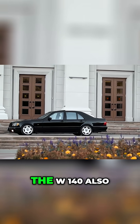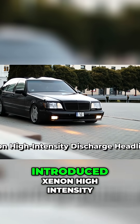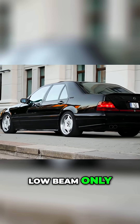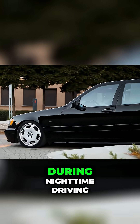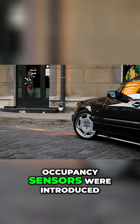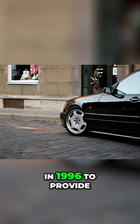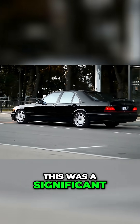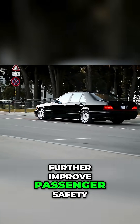In 1995, the W140 also introduced Xenon high-intensity discharge headlights, low-beam only, which provided better visibility during nighttime driving. Side airbags and seat occupancy sensors were introduced in 1996 to provide additional protection in the event of a collision. This was a significant innovation that helped to further improve passenger safety.